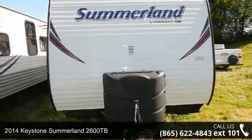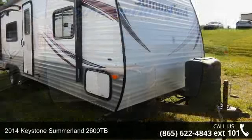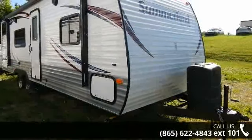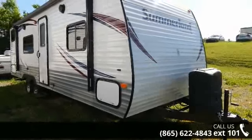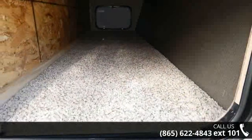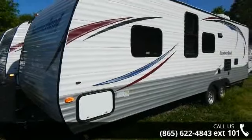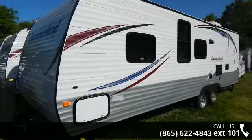Travel in style with this 2014 Keystone Summerlin 2600TB. Whether you are planning on vacationing, adventuring or just relaxing, this travel trailer does it all. This unit is perfect for those looking to maximize fuel efficiency but maintain all of the conveniences of a well-appointed, feature-packed RV.